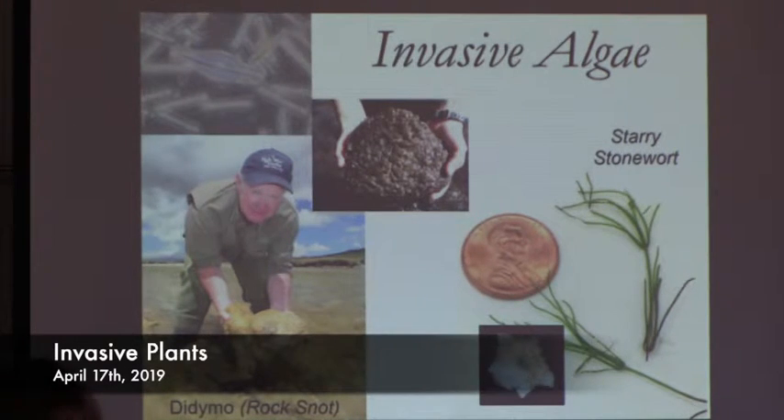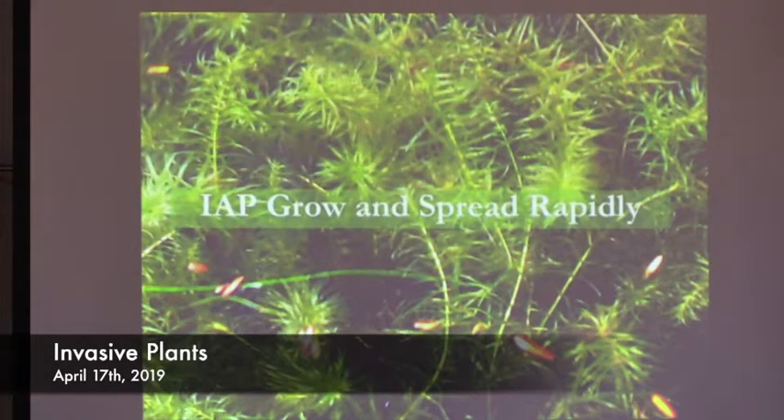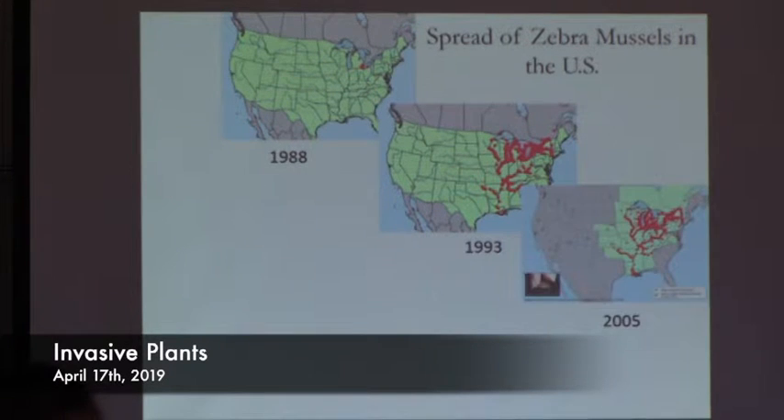Let's go back to plants and talk about the impacts they can have. Invasive aquatic plants can grow and spread rapidly — all it takes is a seed or a fragment to have a new infestation. This is illustrated well by the spread of zebra mussels in the United States. In 1988 the infestation was confined to the Great Lakes. By 1993 it spread throughout the Great Lakes, the upper Ohio River Valley, and the Mississippi. By 2005 it continued moving out.